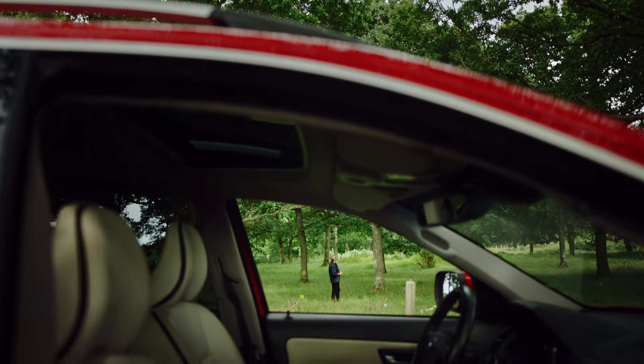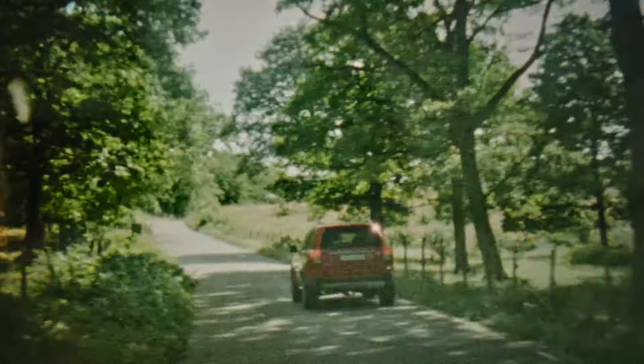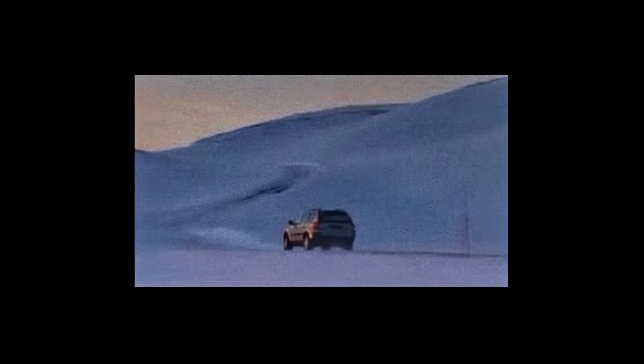But how is it to drive? The first generation XC90 featured a new advanced all-wheel drive system for instant grip, improving handling in wet or snowy conditions.